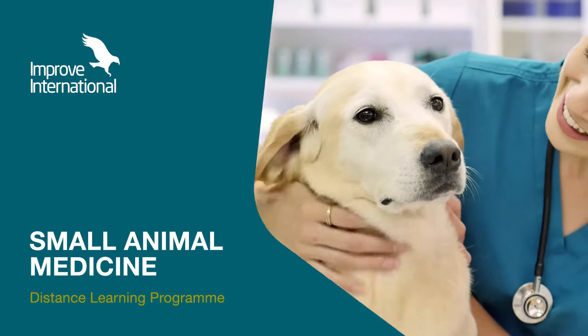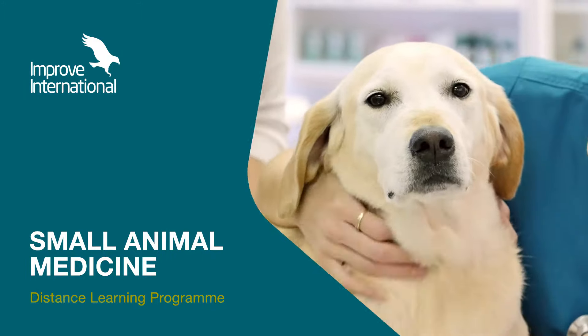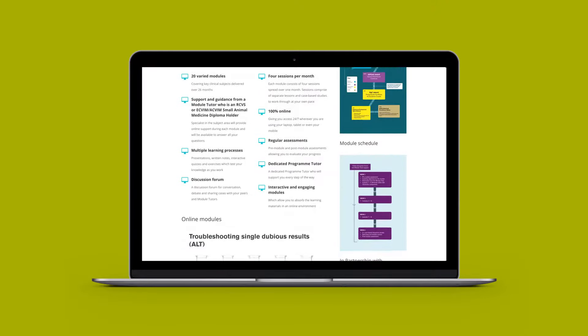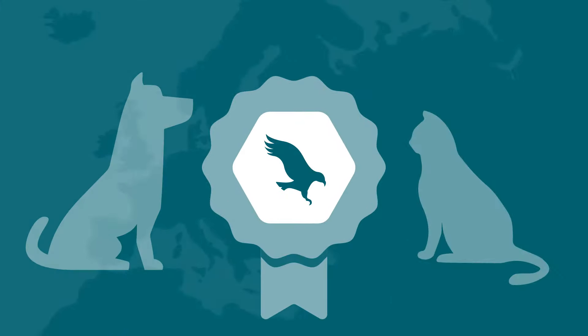Improve International introduces the new Small Animal Medicine Distance Learning Program. This online interactive program lets you learn in a way that suits you, giving you access to our prestigious Small Animal Medicine Program wherever you are.